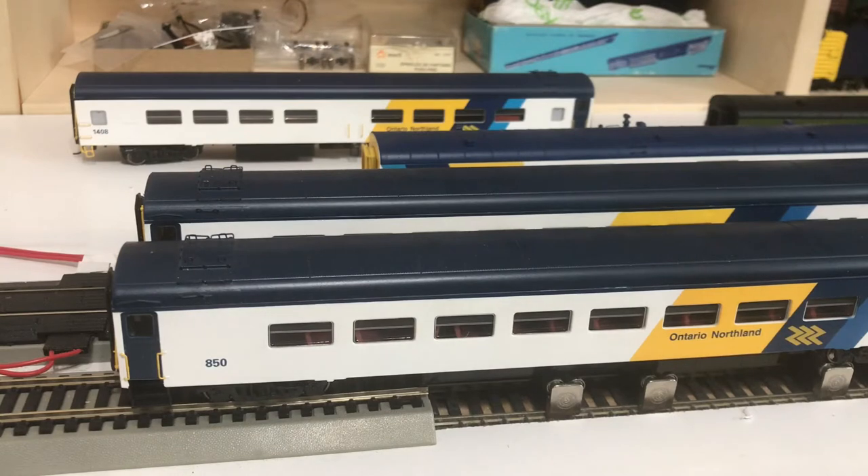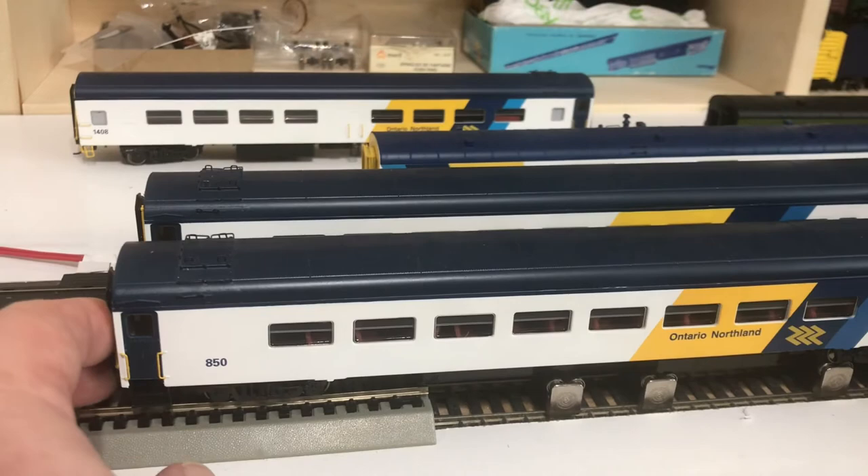These cars were released somewhere around 2008, and Rapido released 7 road numbers this time around. Interestingly enough, the previous release of lightweight coaches had 8 road numbers. The road number that they did not produce the second time around was road number 857. But to take a closer look at car 850 here.